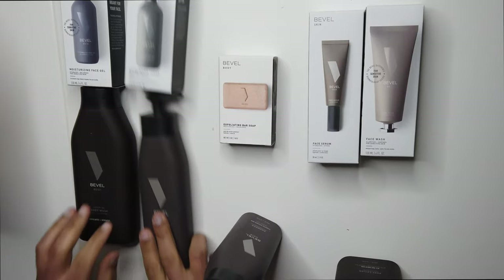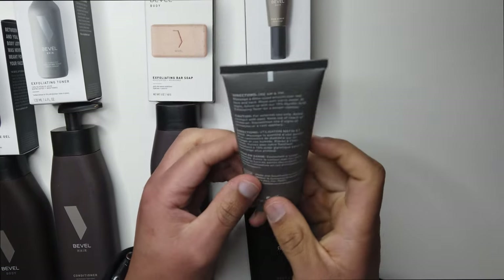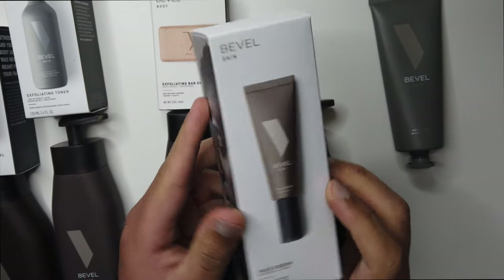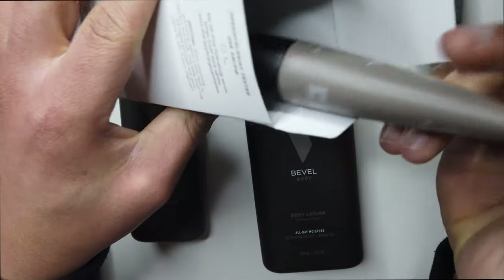A face wash, an exfoliating toner, a face serum, beard oil, moisturizing gel, body lotion, shampoo, conditioner, body wash, their exfoliating bar soap, priming oil, and post-shave balm. Yeah, I got it all.